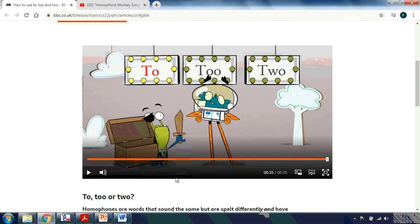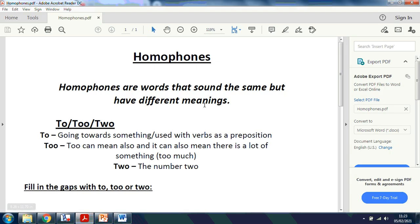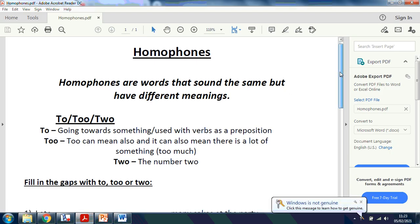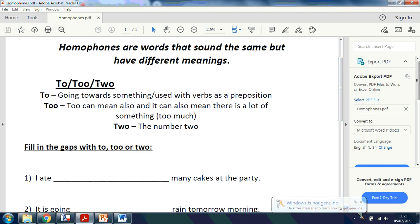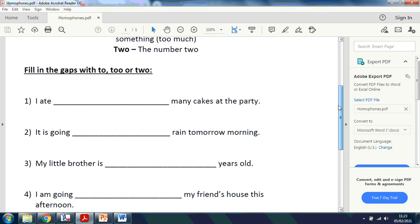So it's just a funny little video of using to, too, and two. Your task today is you're going to have some sentences. It explains at the top what homophones are and what they're used for - the to, too, and two. Then you need to fill in the gaps with either to, too, or two. You've got to read the sentence and think about which one is missing.